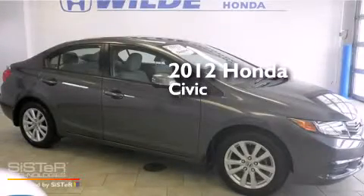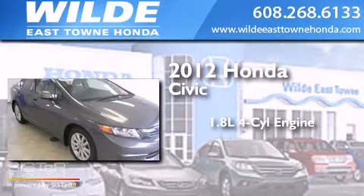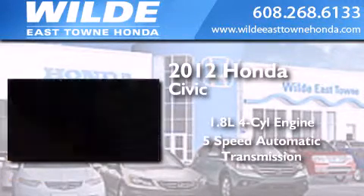This is a certified pre-owned 2012 Honda Civic. It has a 1.8 liter 4-cylinder engine and a 5-speed automatic transmission.